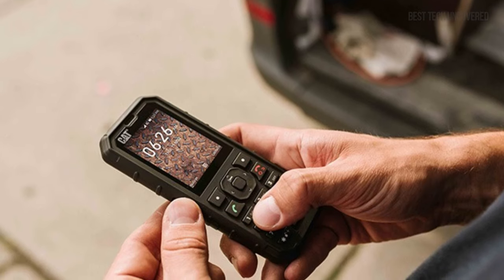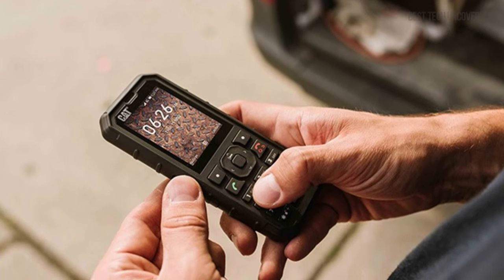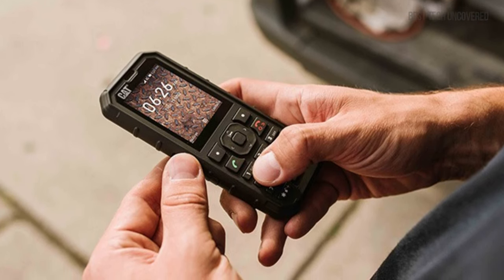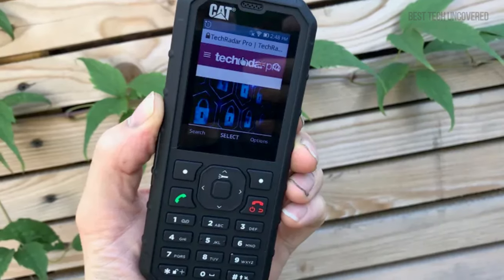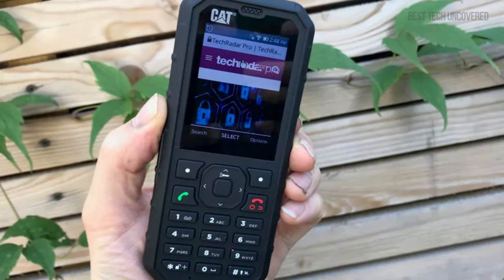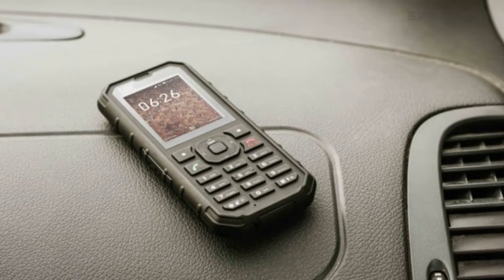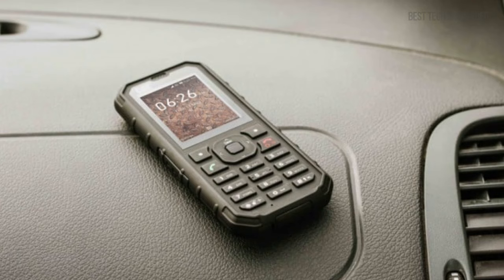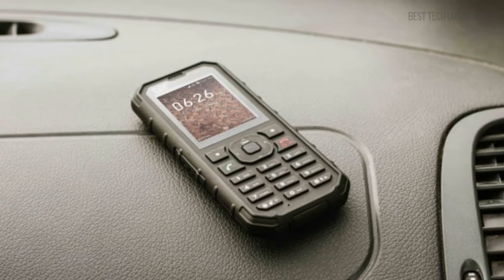Dual SIM capabilities ensure you're always connected. There's no need to worry about storage, as it holds an expandable 128GB microSD card slot for all your media. The mighty 2,300mAh battery promises extensive hours of use, minimizing charge dependency. While its primary camera of just 2MP won't satisfy photo enthusiasts, the Cat B35 pushes through where other phones falter, proving itself as a trusty companion in extreme conditions.